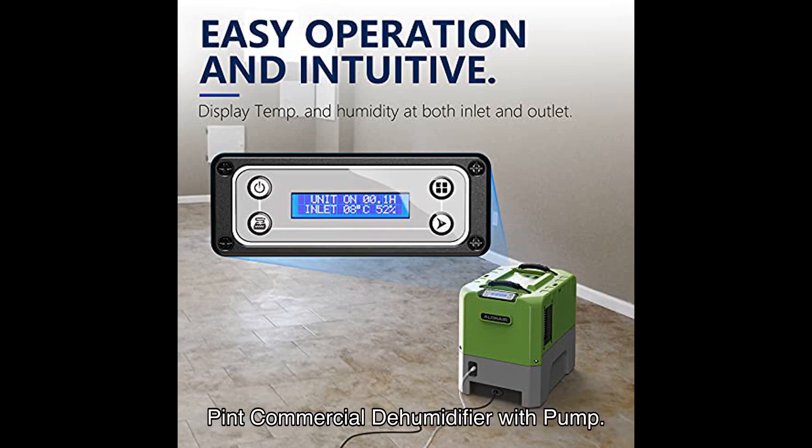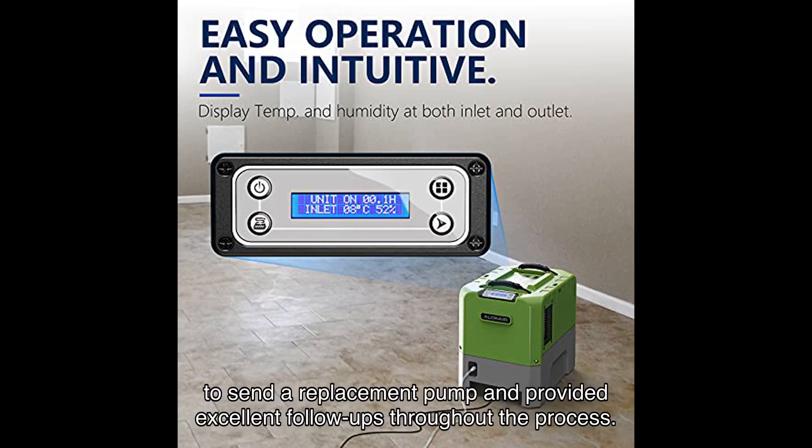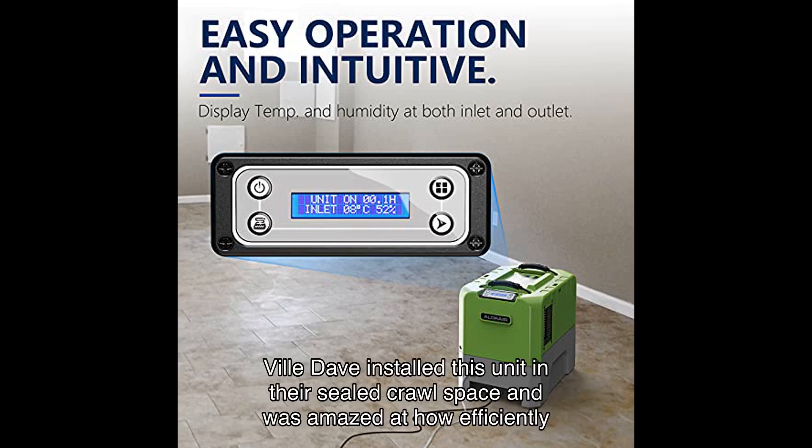Now let's hear from some satisfied users who have experienced the power of this commercial dehumidifier with pump. Bruce W had a small issue with the condensate pump, but the customer service team was quick to send a replacement pump and provided excellent follow-ups throughout the process.